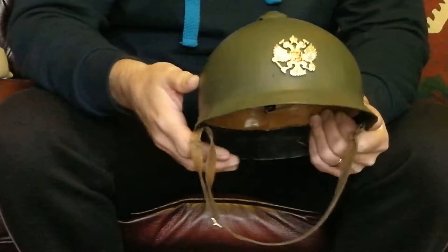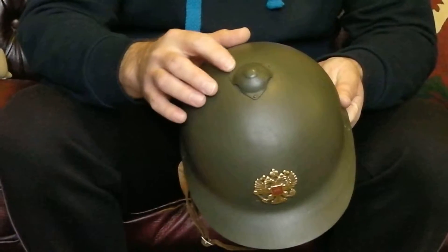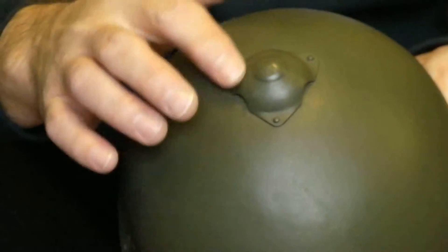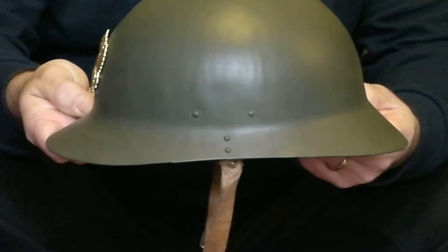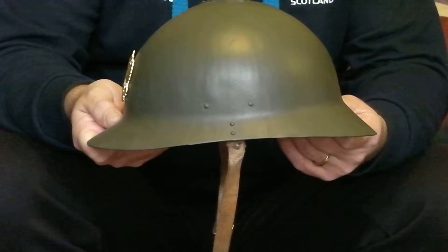He believed that the star on top, if it had outward points, tended to be a Russian made model, and if it had sort of inward sections on the top section, that it was Finnish. There was also some suggestion that the shape of the ball was a little bit different between the Russian and the Finnish, but that could have just been the actual factories themselves — the machinery of the factories.